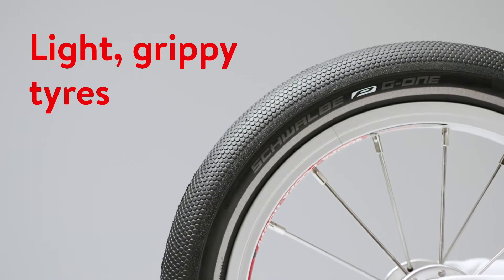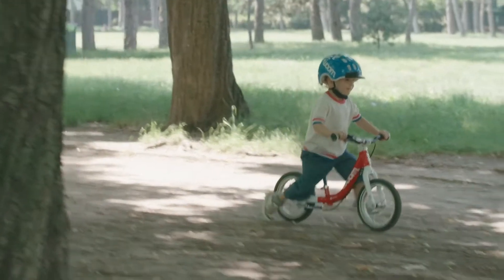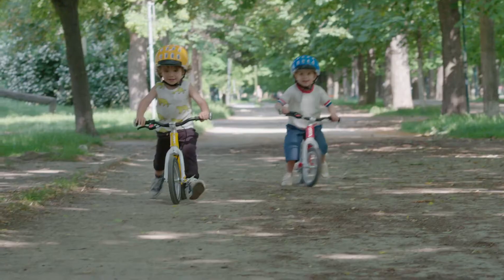The lightweight, high quality tires offer plenty of grip, whatever the terrain. The ergonomic design ensures that children feel super comfortable when riding, as it allows for intuitive movements.